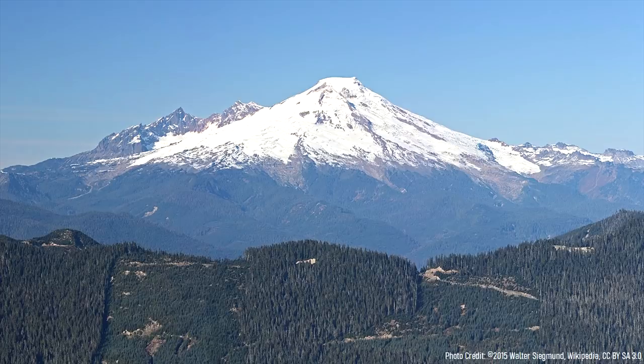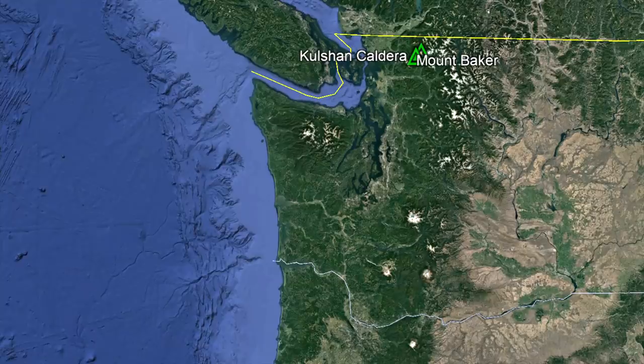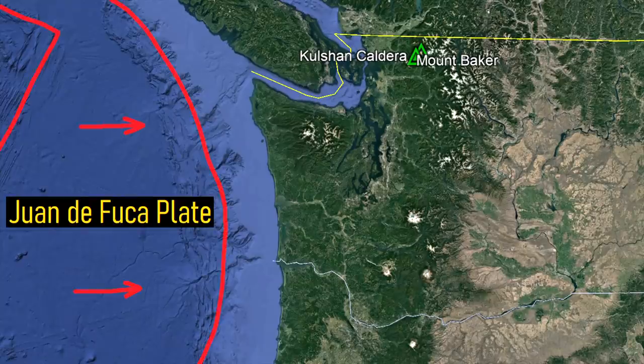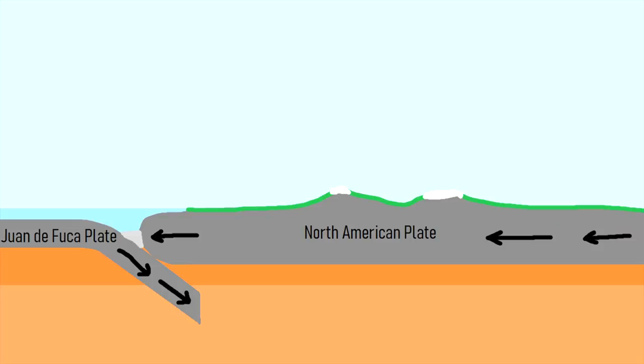Long before Mount Baker began to form, the volcanic field which it is a part of was already active. Offshore of the state, the Juan de Fuca tectonic plate collided with and subducted underneath the North American plate. The melted crust from this collision then migrated upwards, erupting on the surface and forming a chain of volcanoes.